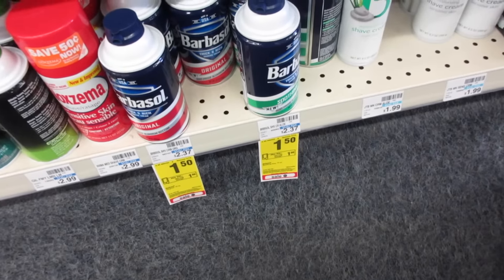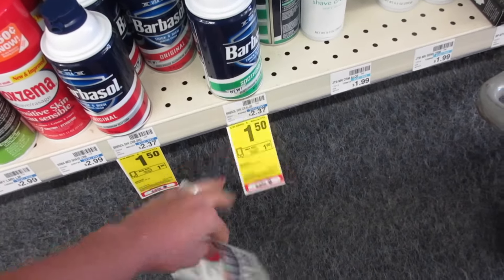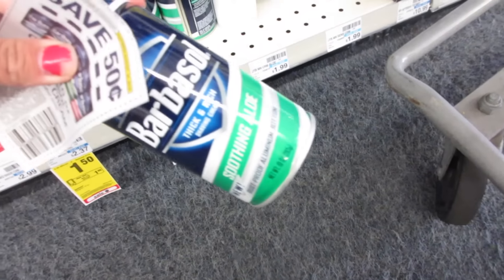We're starting off our shopping with Barbasol. It's on sale for $1.50, we have a dollar app-only coupon, and from this past Sunday's Red Plum we got a 50 cent coupon, making this completely free.